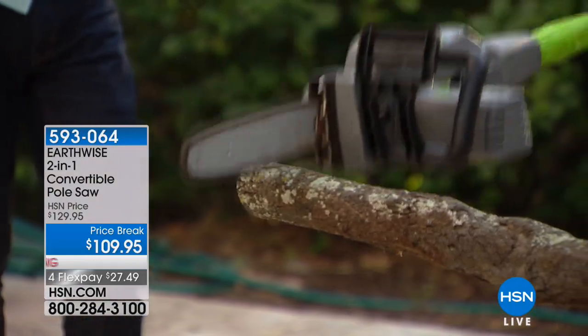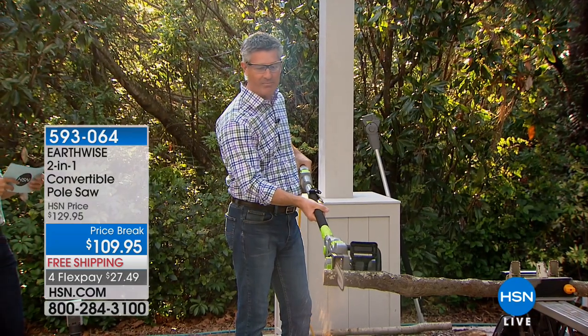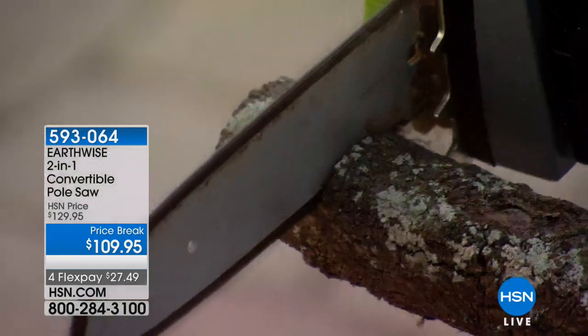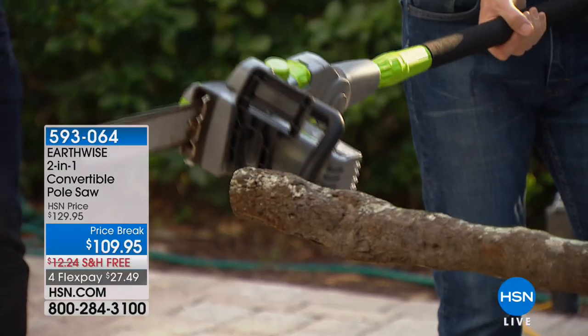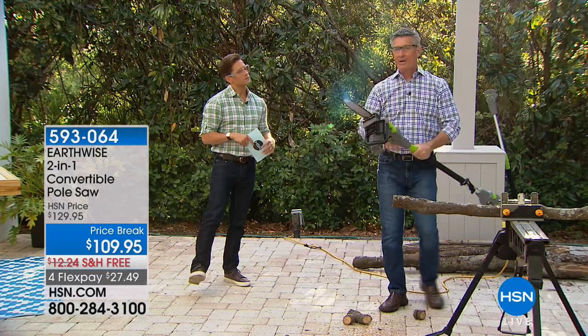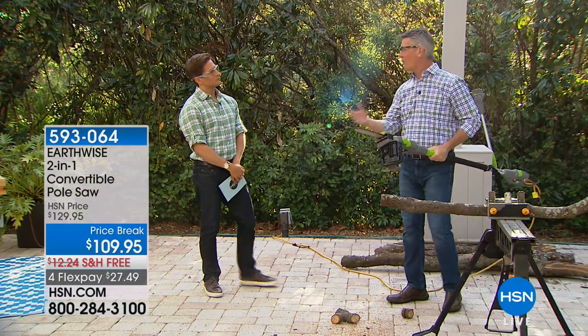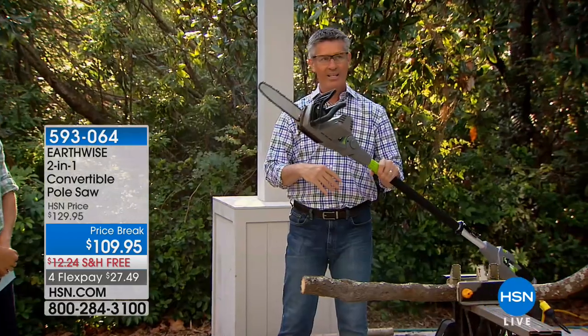Every time I use this — look at the way, cut after cut, it just goes through this limb. If you've never used a chainsaw or a pole saw, you are going to love it. And if you've tried one by Earthwise and you've been thinking whether you want a pole saw or a handheld chainsaw, you can get both. That's right — two-in-one, which is so nice.